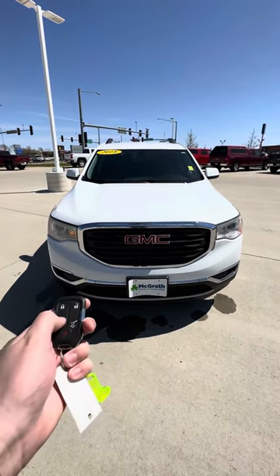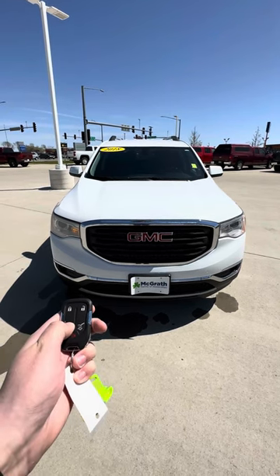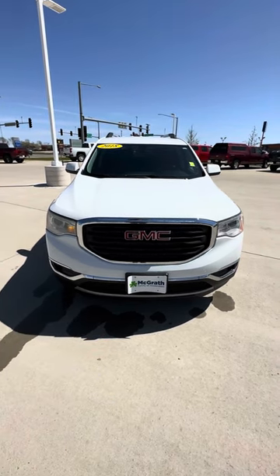The nice thing about it is it does have remote start, so you just hit that and then hold this button right here — fires right up.